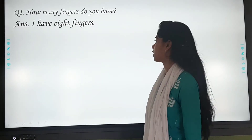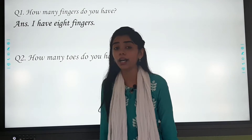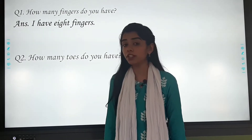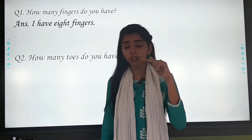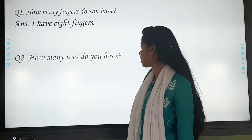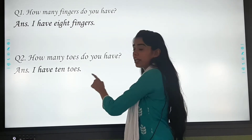So the next question: how many toes do you have? You remember, we discussed about it in the poem. Count your toes. The answer is: I have ten toes.